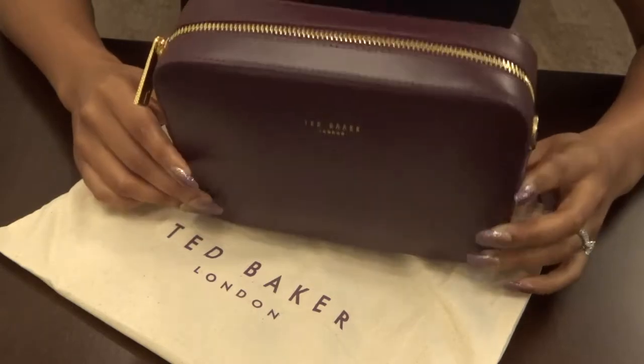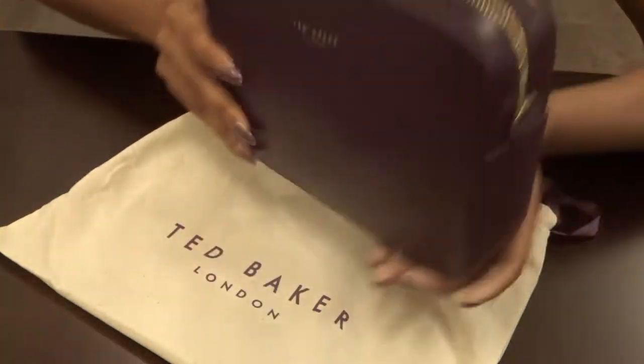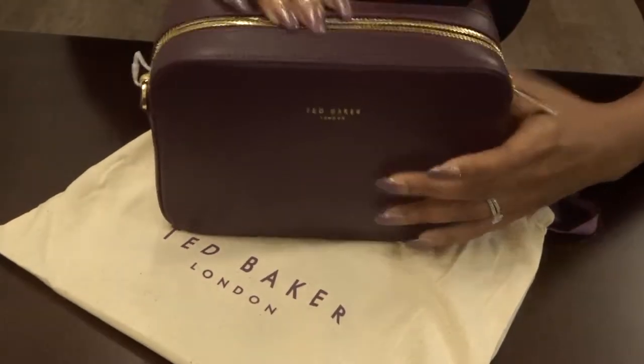I got the one in purple — I believe they have a nude color as well. It has gold detailing with a zipper closure, it's 100% bovine leather, and it's also very smooth.